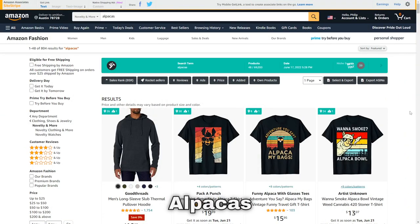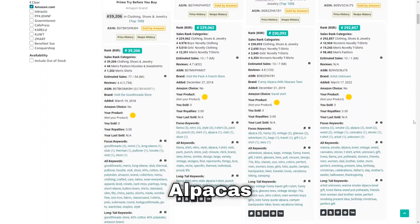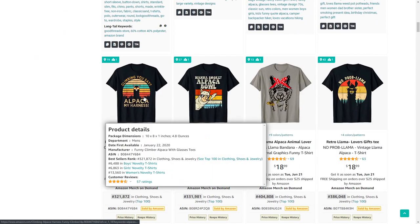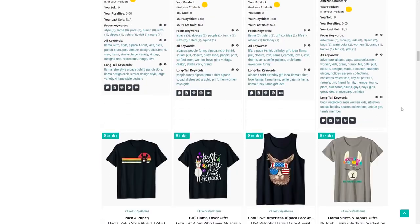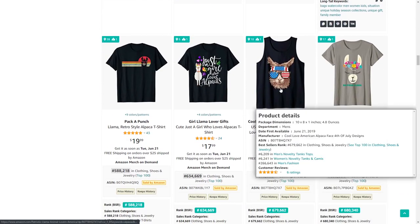Moving on, we've got alpacas. While scrolling through this niche you'll notice there's a lot of vintage sunset designs that sell, but also think of different ideas to cross-niche — like this example with the American flag theme.